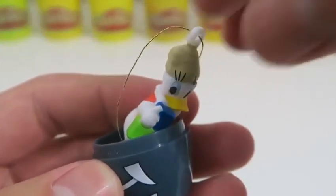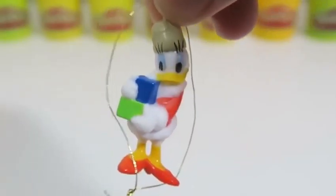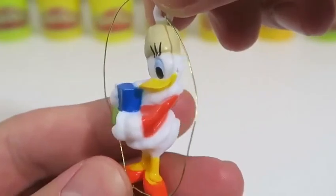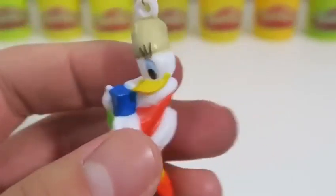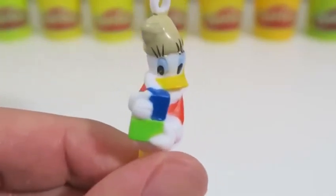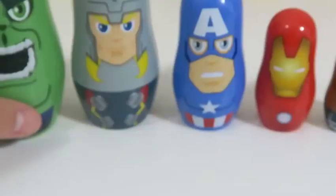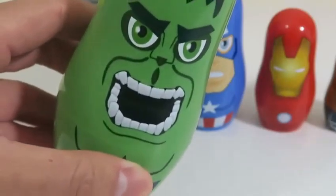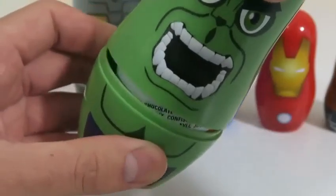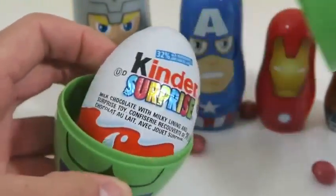Oh, what's this? We got a surprise — it's Daisy Duck! You can hang her on your Christmas tree. Ooh, Hulk has a surprise too — we got Skittles and a Kinder Surprise Egg!